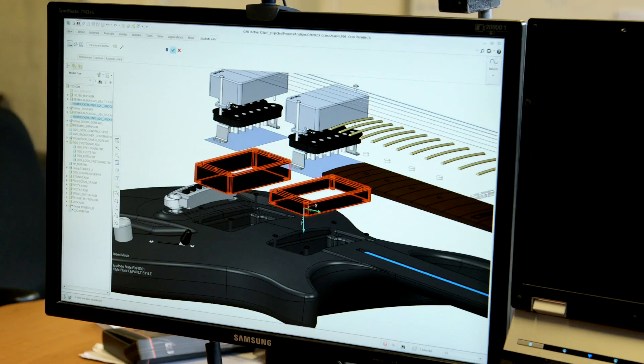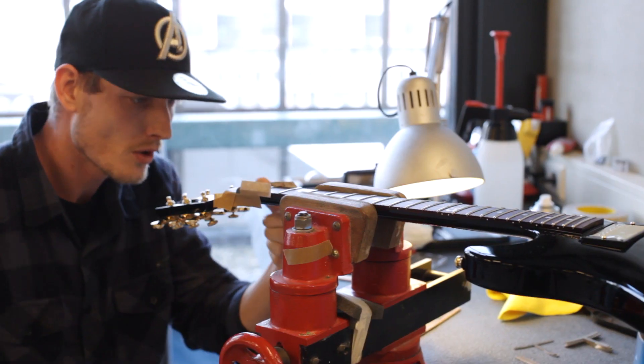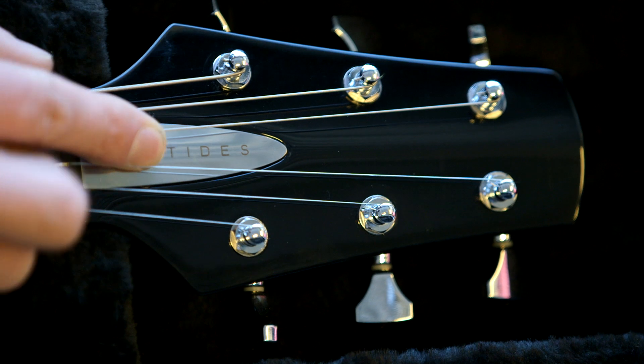Starting with an idea about the guitar, going into a design, going into a computer drawing, and actually with a lot of craftsmanship, going into the hands of the artist — it's pretty amazing to see.